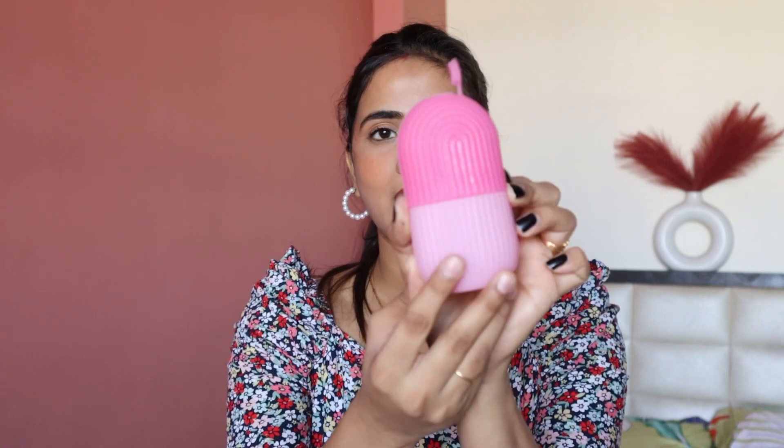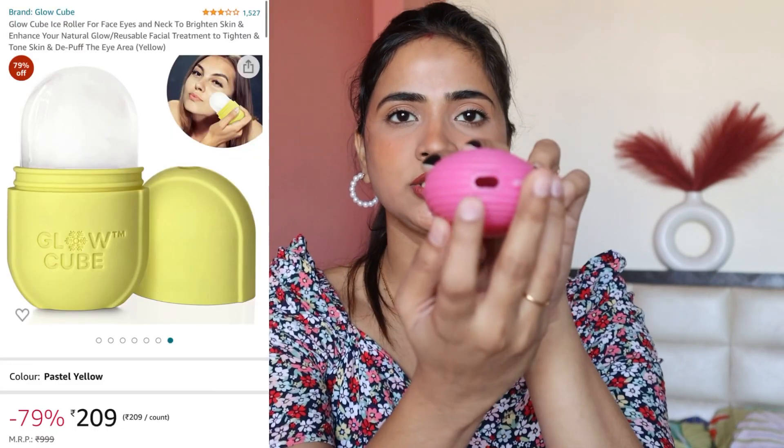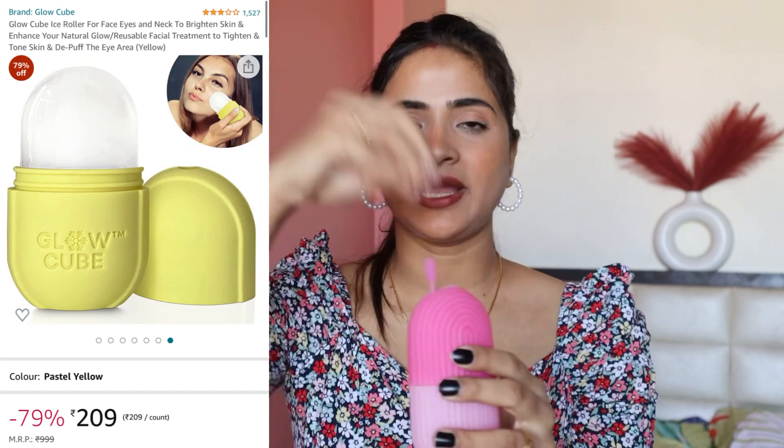So I ordered this ice roller. It's not a machine roller. You can see a small hole in it. You have to put water in it and then put it in the freezer. After 3-4 hours, it will be filled with ice. Then you remove it and roll it on your face.